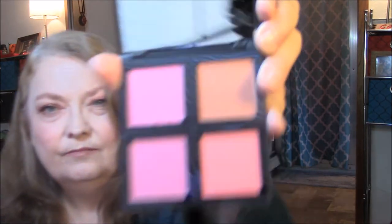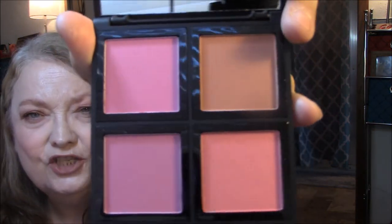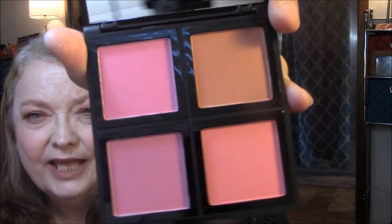This is a light blush palette from e.l.f. — let's open this up and see. I'm not sure if I have this or not. Very pretty! I'm going to check if this is the one I already have. I will be putting this in a giveaway if it is.